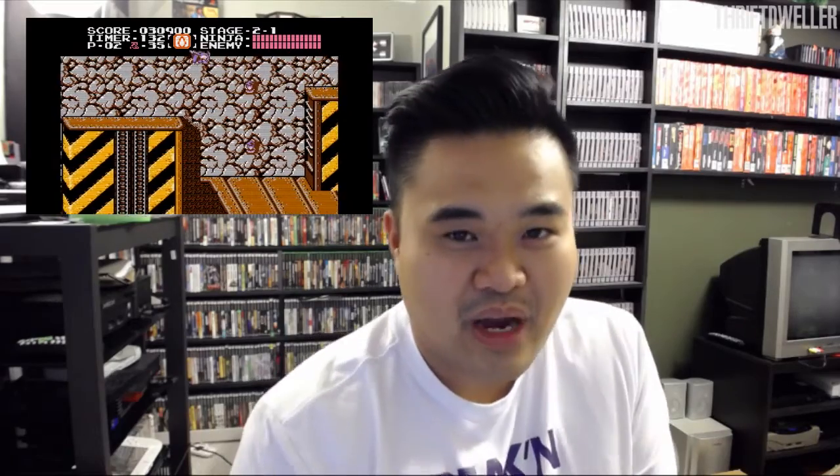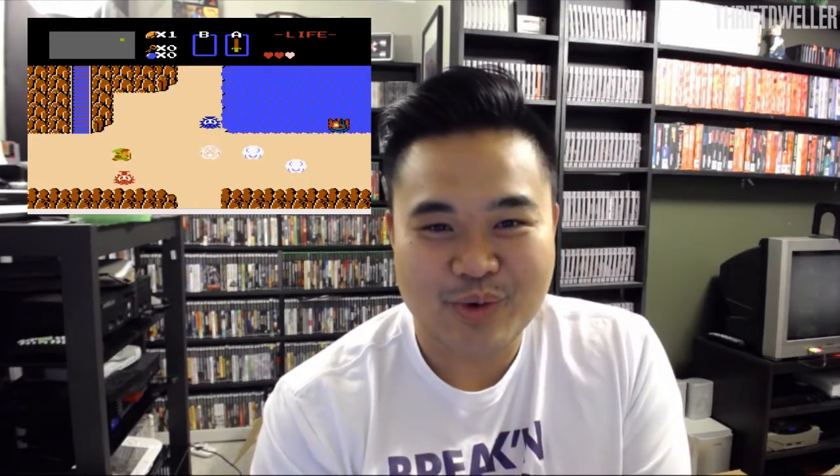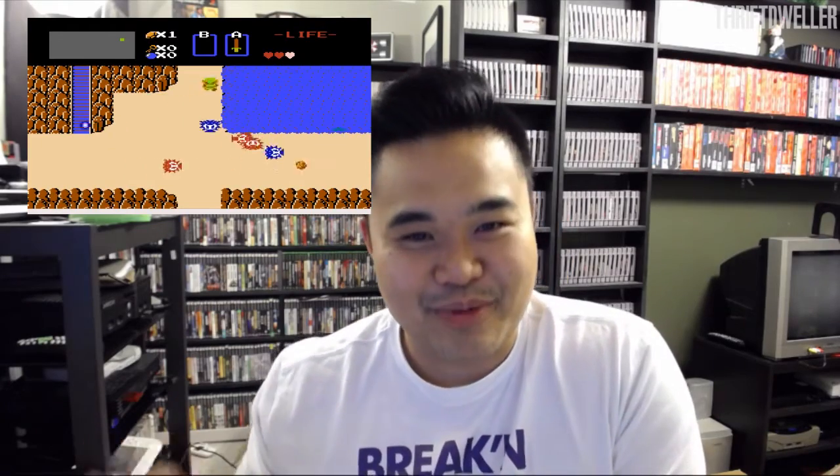We're going to be talking about it, so subscribe now so you don't miss it. Thank you very much to my beautiful wife, who lent her pipes to making this commercial for our channel.